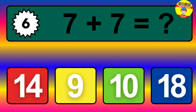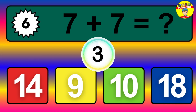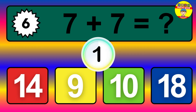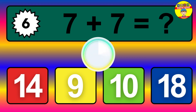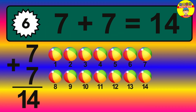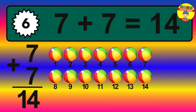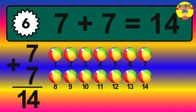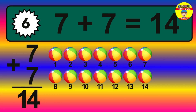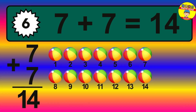Question 6. 7 plus 7 equals what? The answer is 7 plus 7 is 14. Let's count it: 1, 2, 3, 4, 5, 6, 7, 8, 9, 10, 11, 12, 13, 14.